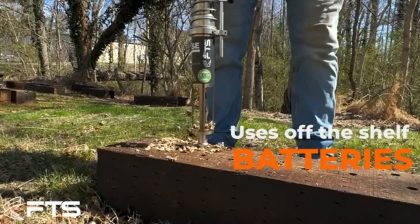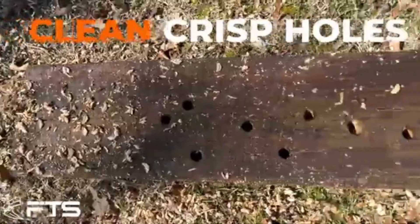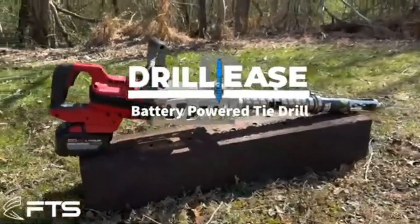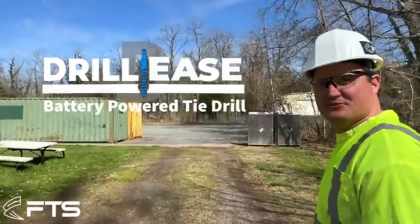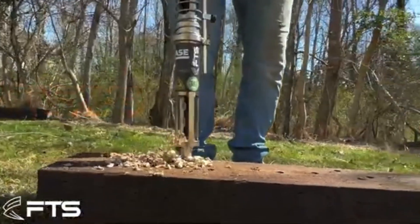The Drill Ease is a compact, high-precision tool designed specifically for those who need both power and maneuverability in tight spaces. Unlike bulkier drills that can be cumbersome and hard to manage in confined areas, Drill Ease is streamlined and lightweight, allowing users to reach narrow spots with ease.